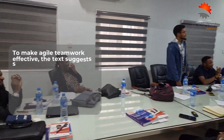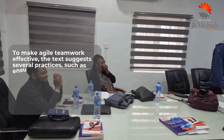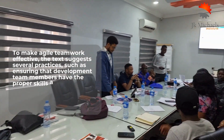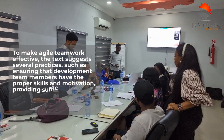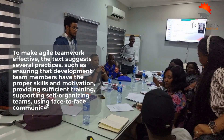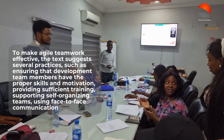To make Agile teamwork effective, several practices are suggested, such as ensuring that development team members have the proper skills and motivation, providing sufficient training, supporting self-organizing teams, using face-to-face communication, and holding project team members responsible as a single team, among others.